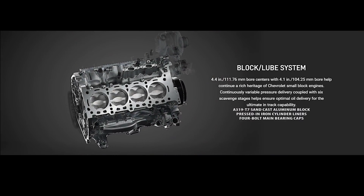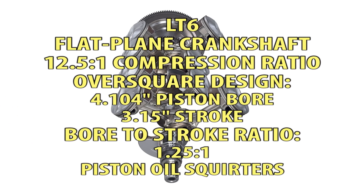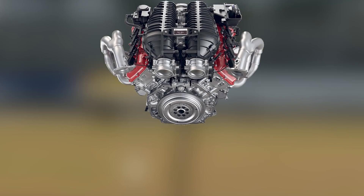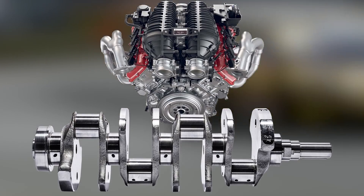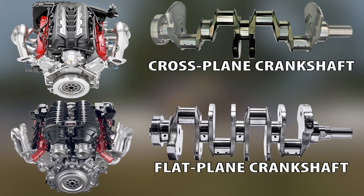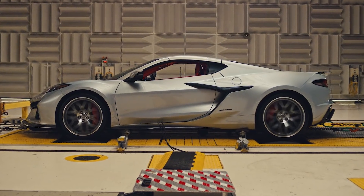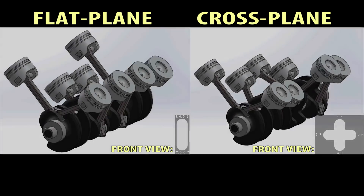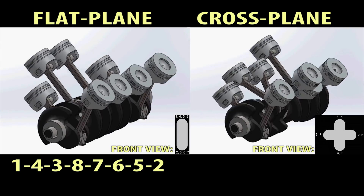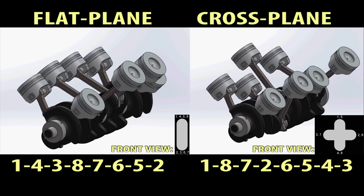The block is made of aluminum with forged pistons and titanium rods which are attached to a flat plane crankshaft, which gives this engine its character. A cross plane crankshaft is typically used on traditional V8s with the exception of the LT6. It uses a flat plane crankshaft which is lighter because it doesn't use counterweights, and its design naturally balances itself making it possible to operate higher in the RPM range while giving the LT6 its unique sound. The LT6's firing order is 1-4-3-8-7-6-5-2 while the LT2's firing order is 1-8-7-2-6-5-4-3 — you can see the differences here and that's what makes the LT6's sound unique.